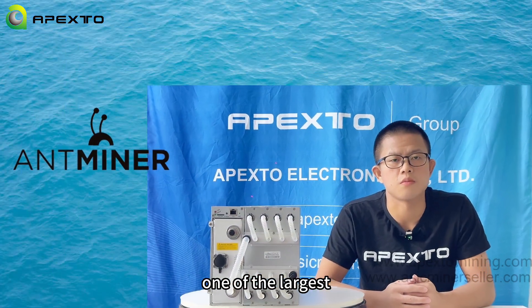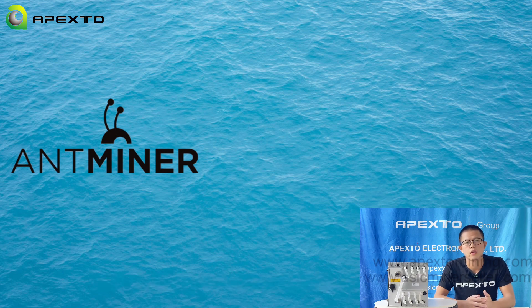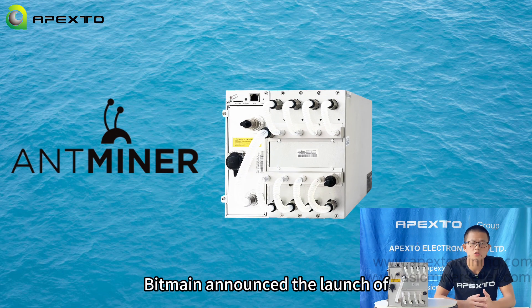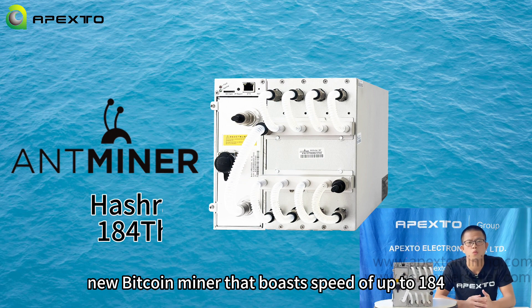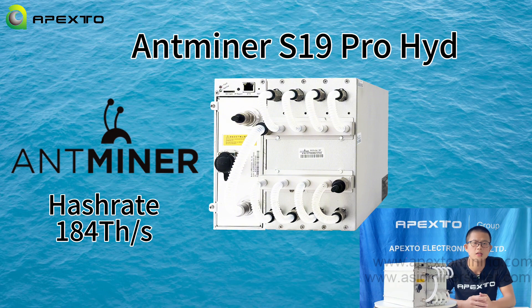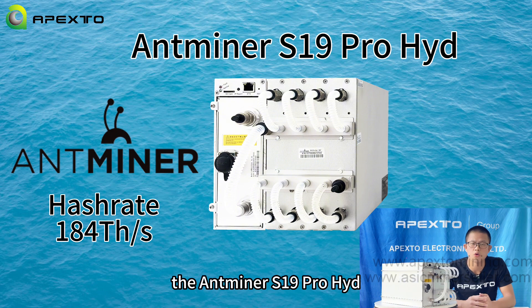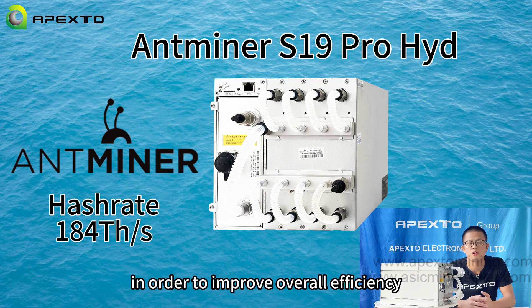The Ant Miner S19 Pro Hydro, 184 Terahash. One of the largest Bitcoin mining ASIC manufacturers in the world, Bitmain announced the launch of a new Bitcoin miner that boasts a speed of up to 184 Terahash per second. It leverages liquid cooling technology in order to improve overall efficiency.